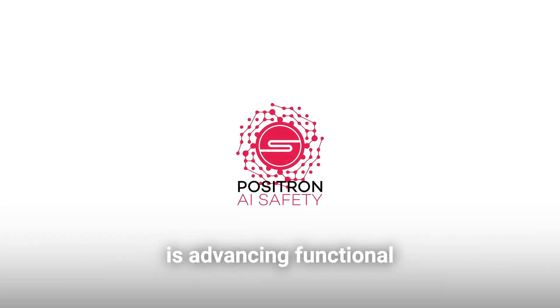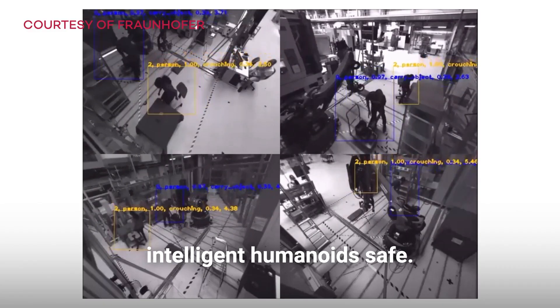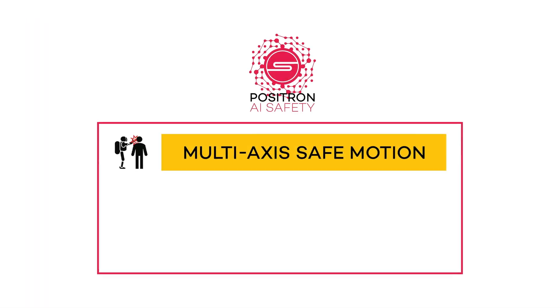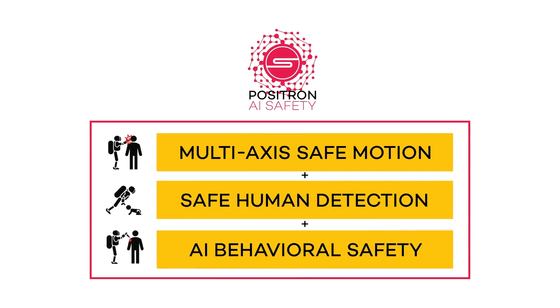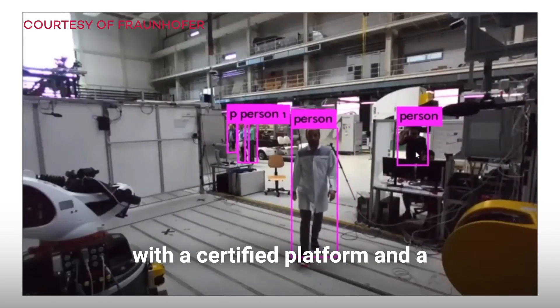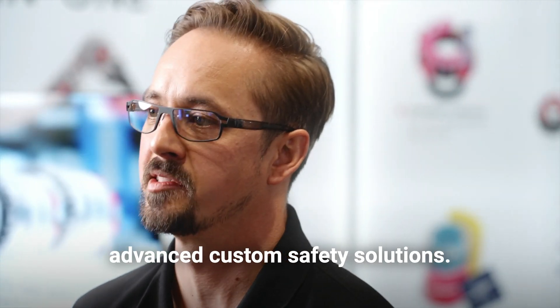With Positron, Synapticon is advancing functional safety technology to make intelligent humanoids safe. It is the combination of the first high-performance multi-axis safe motion controller on the market, safety-rated human detection, and AI-based behavioral supervision. This provides manufacturers with a certified platform and a base toolbox to implement highly advanced custom safety solutions.